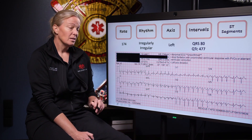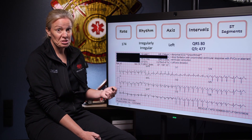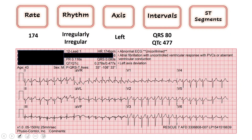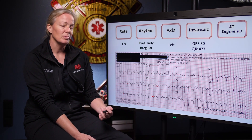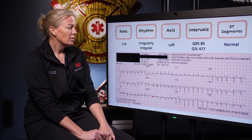Then we start to evaluate our ST segments. It's not uncommon when someone has a rate this high — that poor little heart is basically running a marathon, which is essentially a stress test. Sometimes rates like this will cause ST depressions where there may be some underlying heart disease. Reading left to right, looking at II, III, and AVF, I'm not seeing any ST elevations or depressions. Same in I and AVL — no ST depressions. Septal leads look okay. Maybe a very slight suggestion of ST depression in V5 and V6, but I think that's rate-dependent. I don't think this is a STEMI. ST segments are essentially normal.